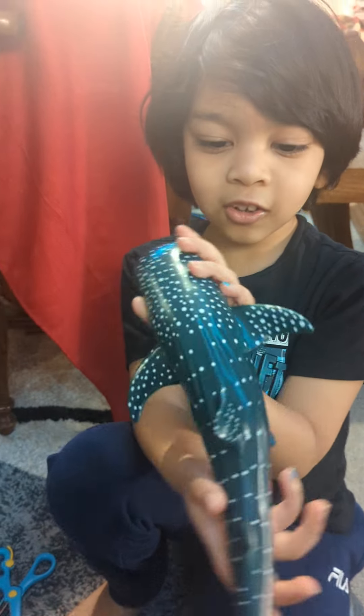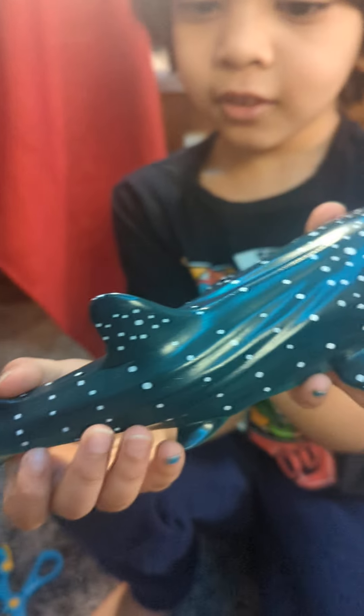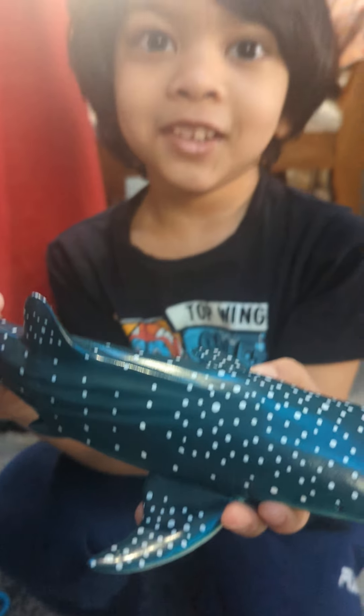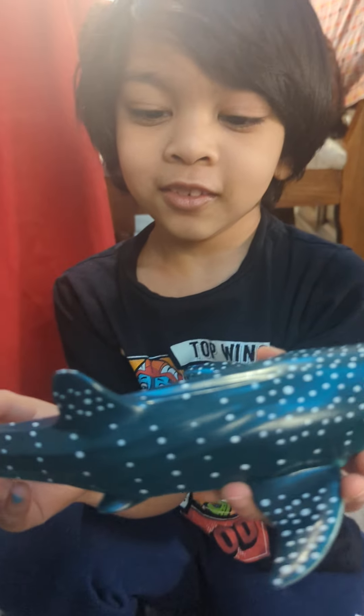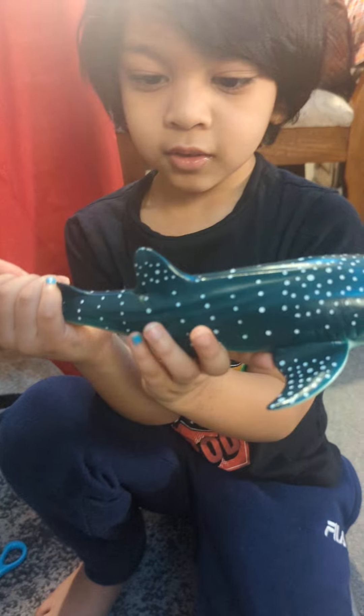Look at the shark! And look at the gills here. What are the gills for? Breathing underwater. Oh, I didn't know that. And these are the fins. Yeah? Do you know the names of the fins? Fins.